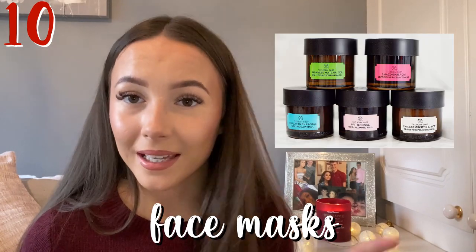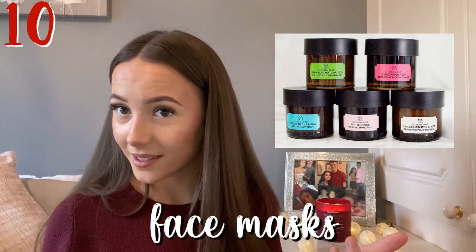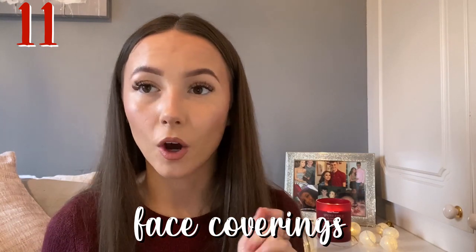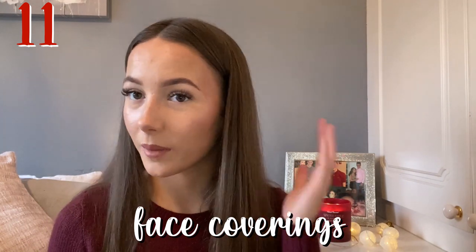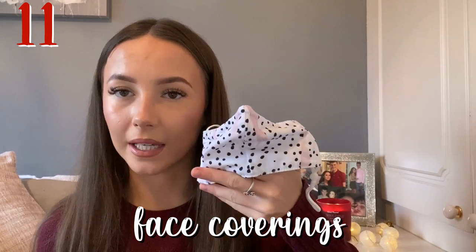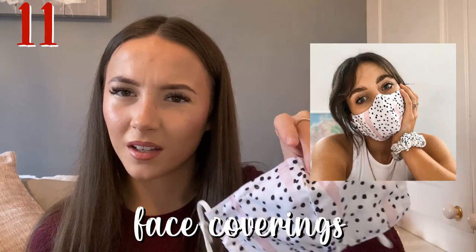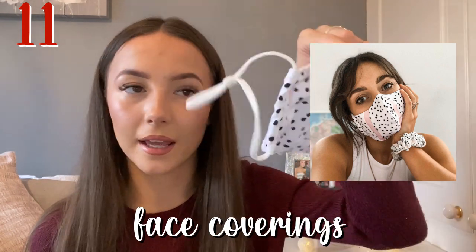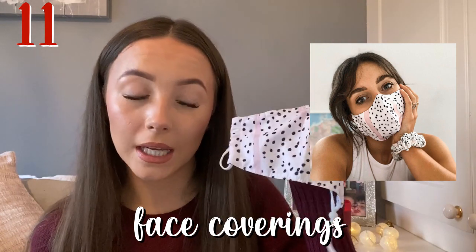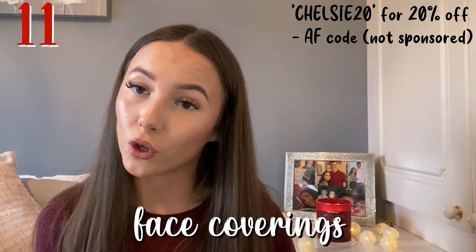Next is a face mask — and I'm not meaning face coverings, I mean an actual face mask for your skin. There are a lot of independent Instagram and Etsy shops that do personalised face masks, and of course you can pick them up from ASOS or Superdrug. I got this one from Coconut Lane — it has a metal nose piece you can alter to your face shape and extendable straps. I've got a discount code: Chelsea20 for 20% off.